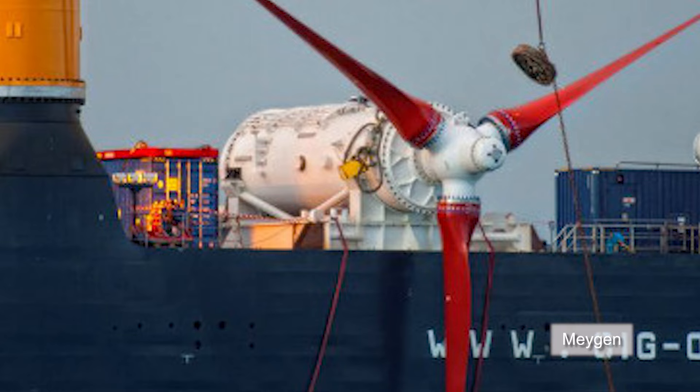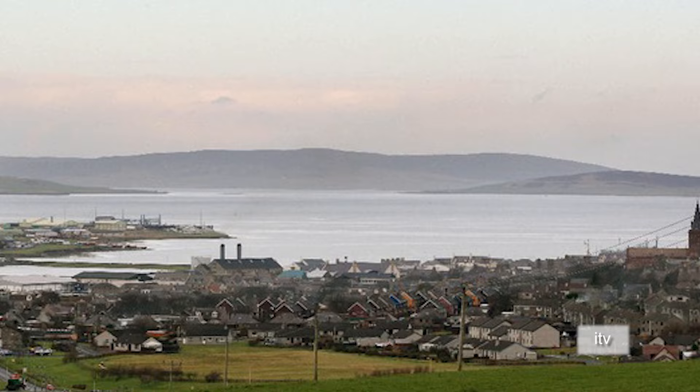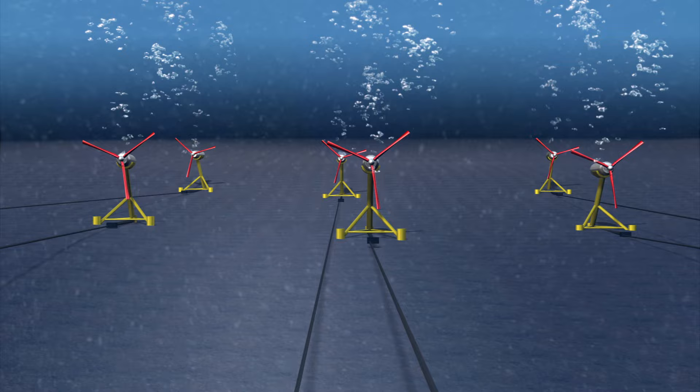Scotland has been approved to build Europe's largest tidal energy project in the Pentland Firth. In the first phase, six vast underwater turbines will be installed into the tidal currents of the Pentland Firth.